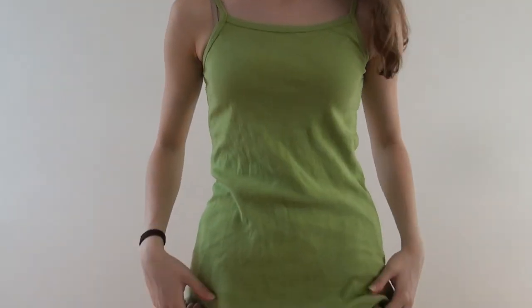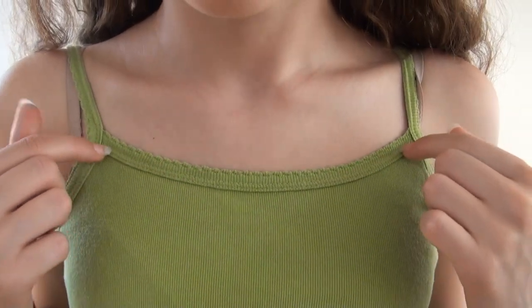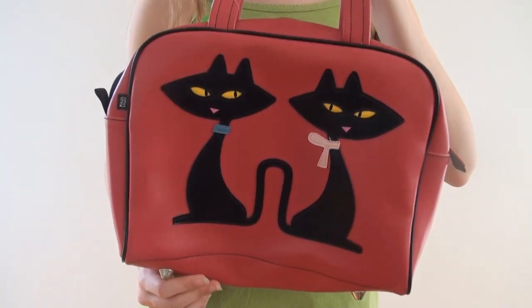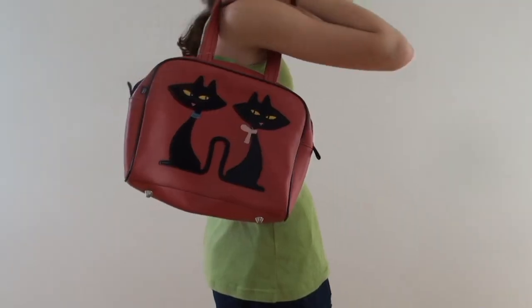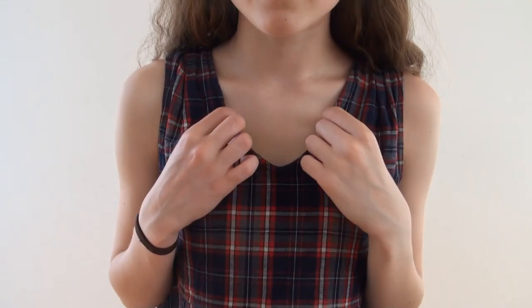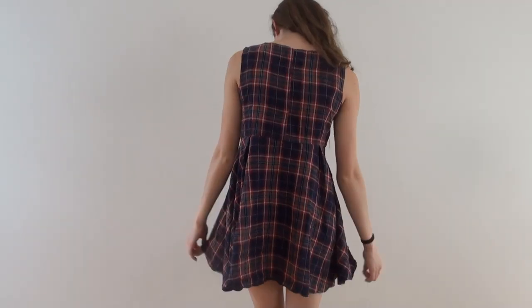From my local Salvos, I picked up this green singlet — it reminds me of Lizzie McGuire. It's got this great scalloped hemming along the straps and neckline, and I just had to get it. I also picked up this really cool bag — it's bright pink and has two seedy-looking cats on the front. Then from Camberwell Market — my friend went, not me — she picked up this dress but it didn't fit her, so she gave it to me. It's plaid and schoolgirl-y, really cute, and I love it.